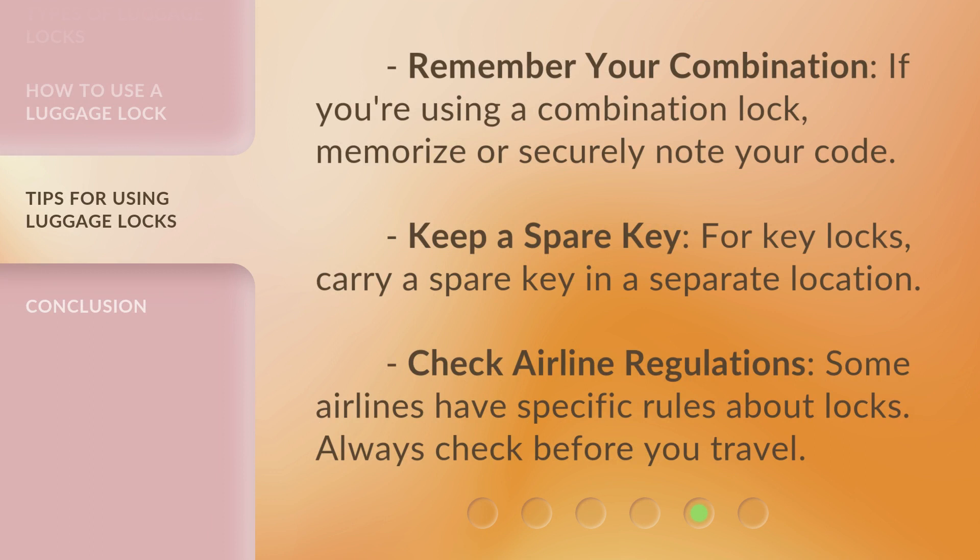Remember your combination. If you're using a combination lock, memorize or securely note your code. Keep a spare key. For key locks, carry a spare key in a separate location. Check airline regulations. Some airlines have specific rules about locks — always check before you travel.